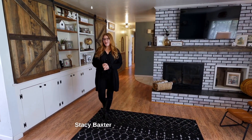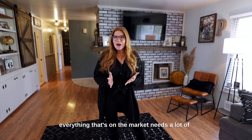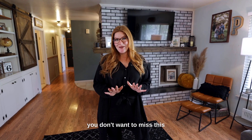Hi friends, Stacey Baxter here with Magnolia Homes. If you've been looking for a new home in the low 300s, you know the inventory is tight and almost everything on the market needs a lot of work. So if you want a turnkey, absolutely adorable home in a great Redding neighborhood, you don't want to miss this one.